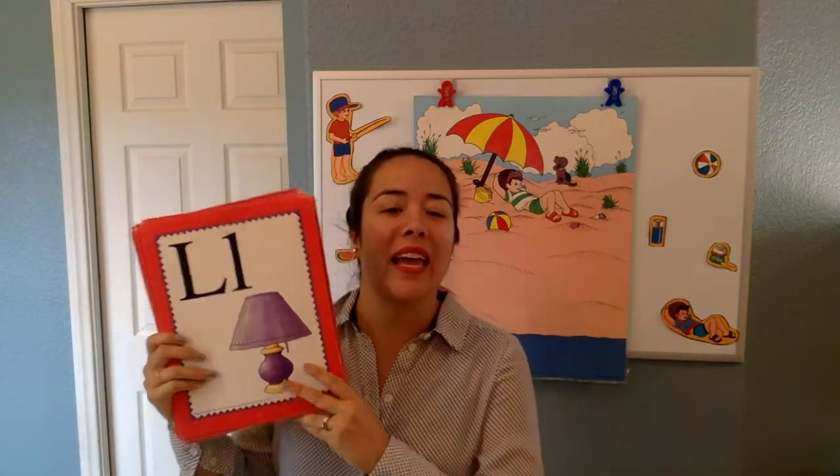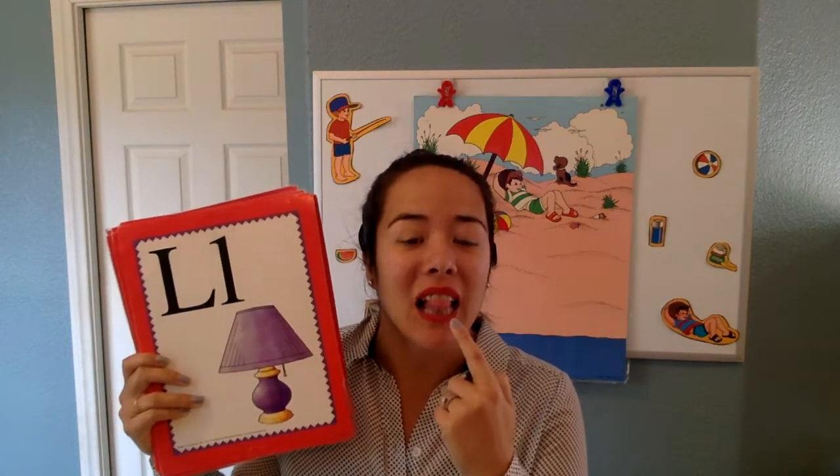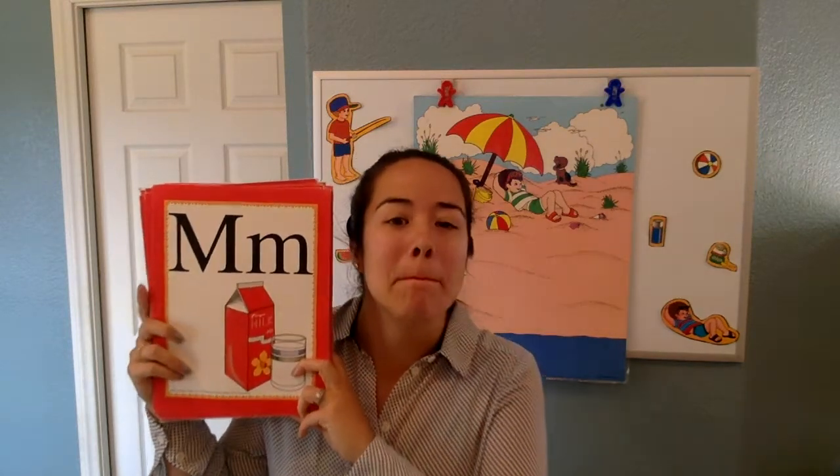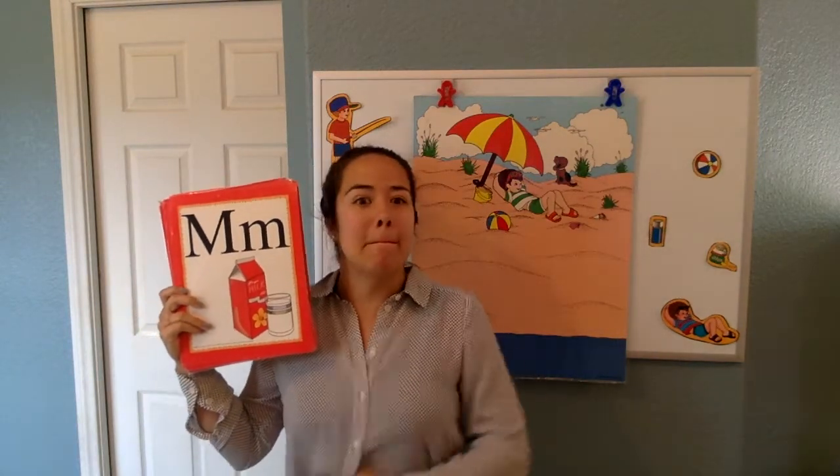L says L in lamp. Look at my tongue. L, L, L. Joey — M says M in milk. M, M, M.